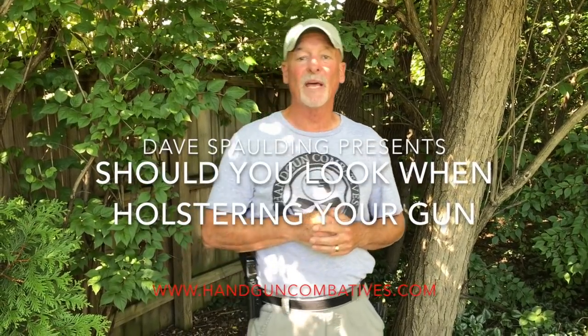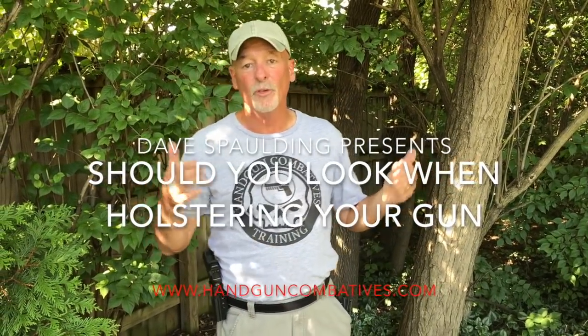Hey, Dave Spaulding, Handgun Combatives. Sorry we haven't brought you a new YouTube video in a while, but quite frankly, 2017 was a crazy year for Handgun Combatives. We have just been on the go constantly. As a matter of fact, this is the first weekend I've had off in months. Keep in mind, just because there's not a class scheduled on the website doesn't mean I'm not doing something else for a private entity or a law enforcement agency.